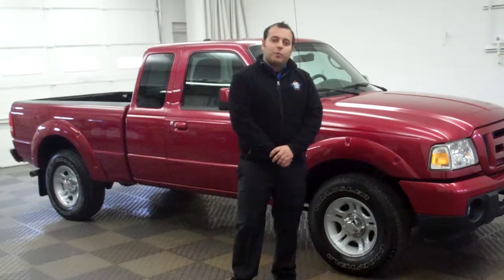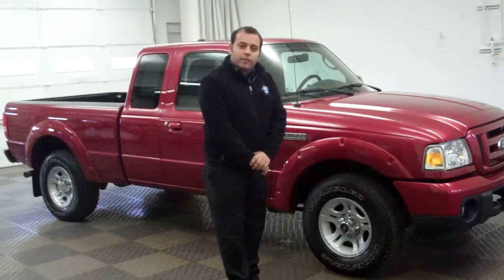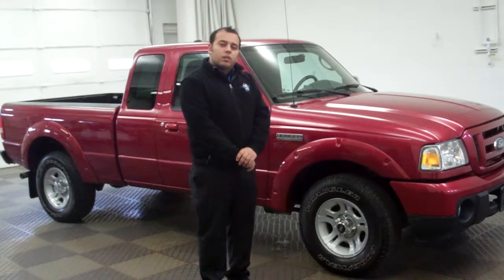Hi, how's it going today folks? This is Tarek Wara with North Brothers Ford. Here we have a beautiful 2011 Ford Ranger. It's Ruby Red. It's certified pre-owned, which is the best way to get a used vehicle.